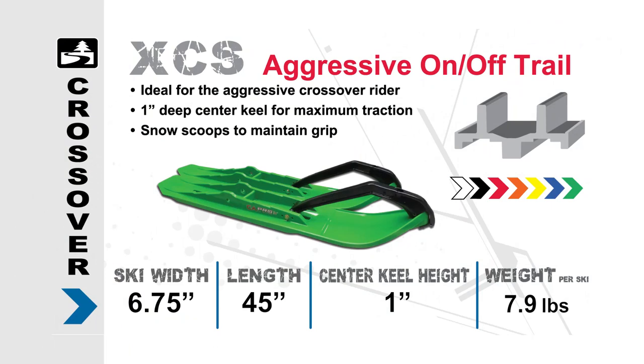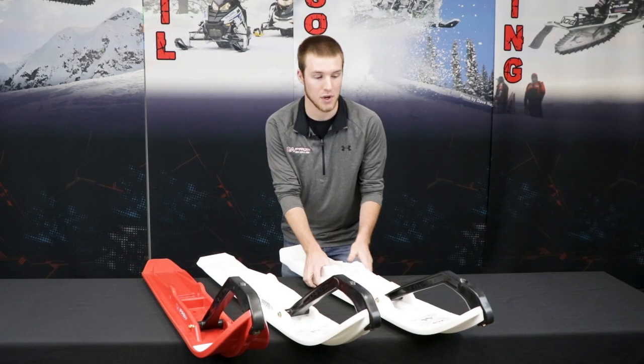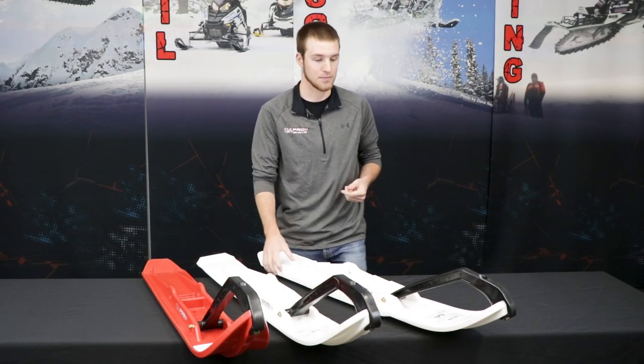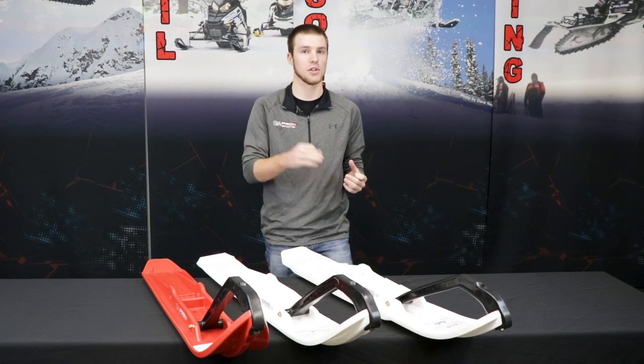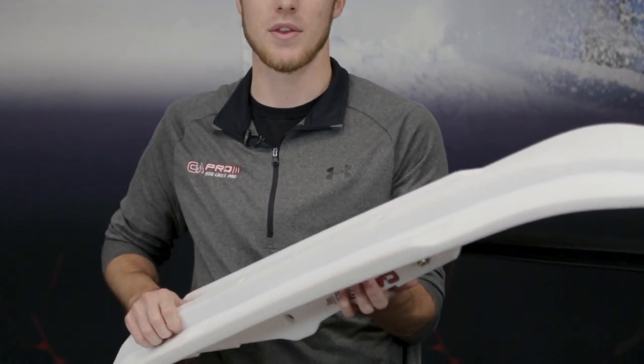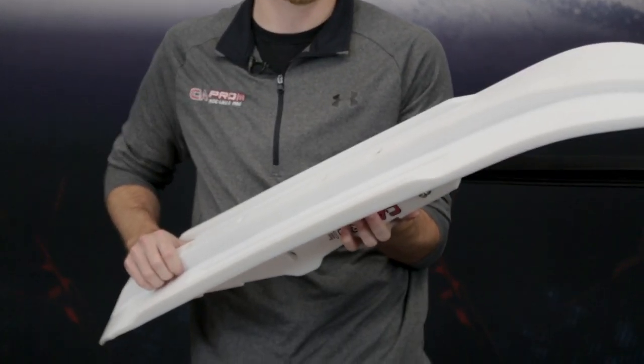We also have another option for trail riding — our XCS ski. One thing we want to say about our XCS ski is it's going to be one of the most aggressive aftermarket skis you can buy for trail riding. It's for that rider who wants to race their buddies down the trail and take corners just about as hard as you can. It's definitely versatile — you can go ditch banging with it, go in the deep powder. It has a very lengthy keel that you can use to ride in deep powder or take those sharp turns.